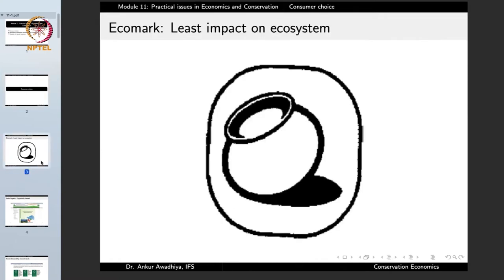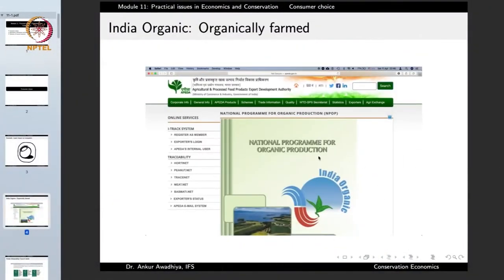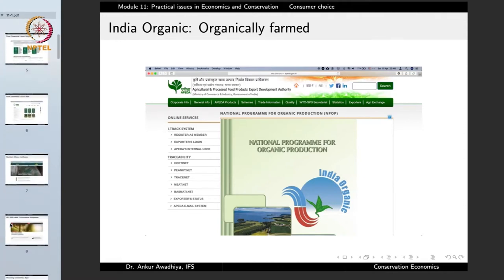Some of you may have observed this eco mark on some of the products that you are purchasing. This mark designates or certifies that the product has been made with the least impact on the ecosystem, manufactured in a sustainable manner without putting great stress on the environment. Similarly, if you observe a mark such as India Organic, it tells that the product has been made using organic techniques, organic agriculture without the use of things such as pesticides.